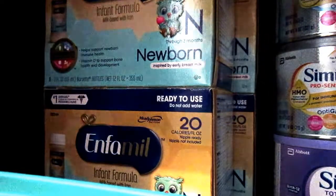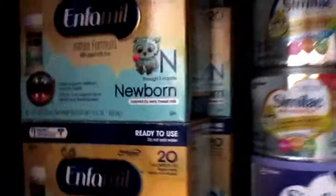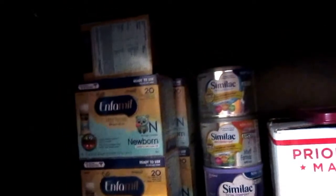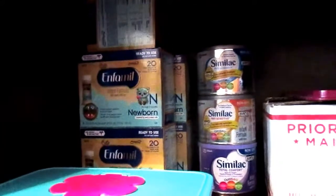That was kind of my little haul from Target today. I was going to look at the baby clothes but I didn't really have time, just because I didn't even think about going to Target until it was almost time — a little before I had to leave to pick up my daughter.